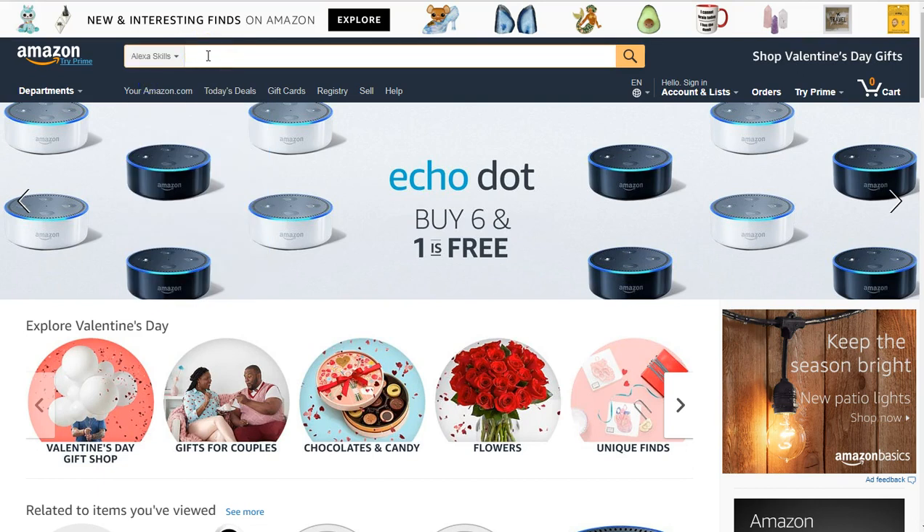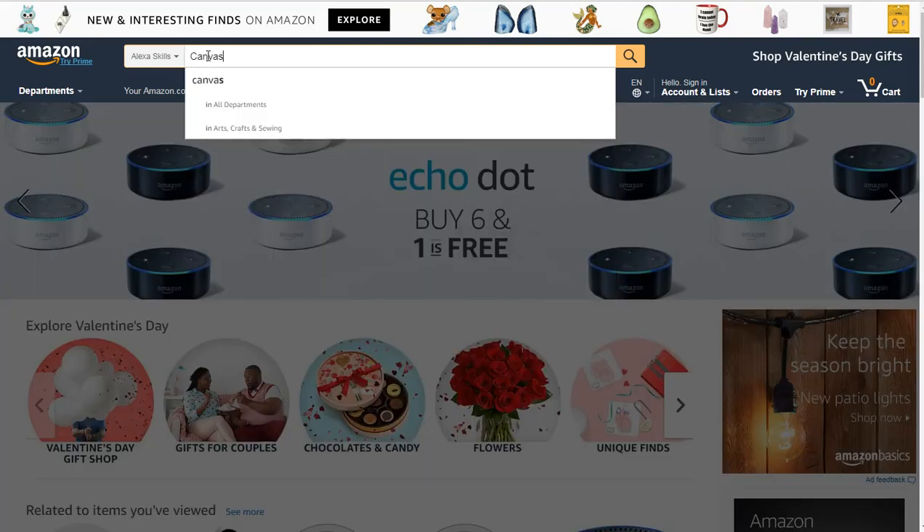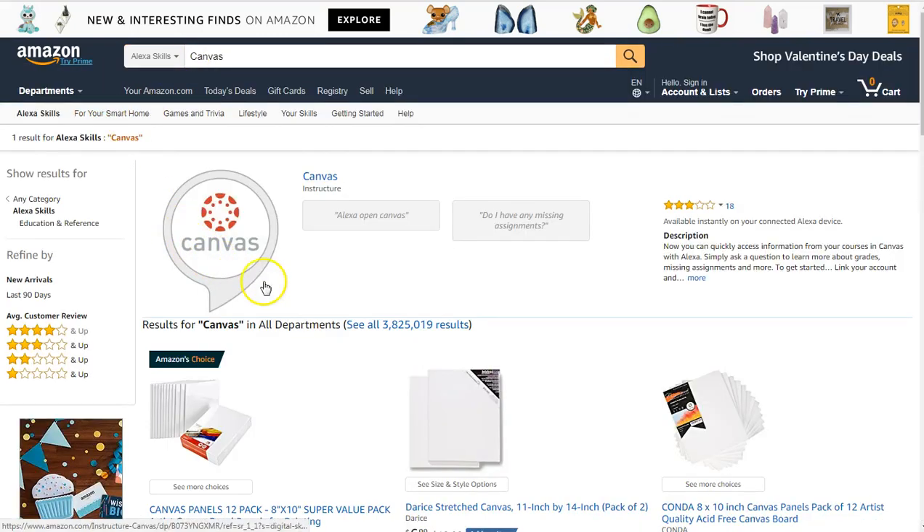I teach in higher ed and one of the learning management systems we use is Canvas — I'm sure there's one for Blackboard and others, but I know that Canvas was here. So I'm looking for a skill in Canvas. I go to Amazon, type in 'Canvas,' click return, and here's the Canvas skill.